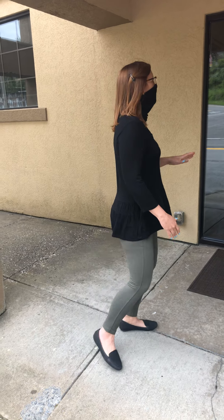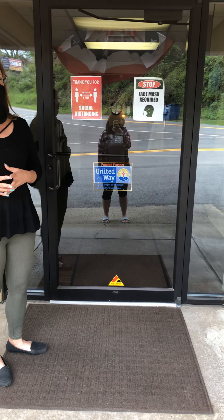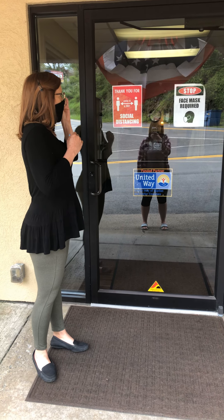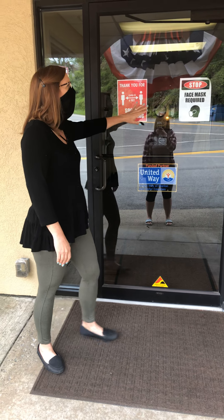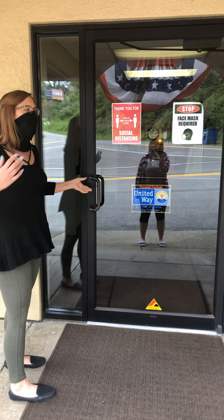So first thing you'll notice is some new signs. There are signs posted throughout the DAC that you won't have seen before. Of course, we want to practice and remind you to practice social distancing. And face masks are required when you're here for your classes. So come on in and we'll go over everything else that's new.